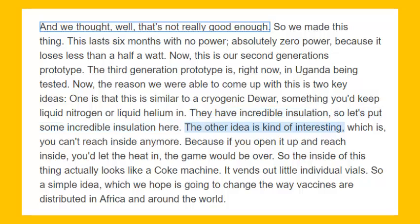The other idea is kind of interesting, which is you can't reach inside anymore. Because if you open it up and reach inside, you let the heat in — the game would be over. So the inside of this thing actually looks like a Coke machine. It vends out little individual vials.